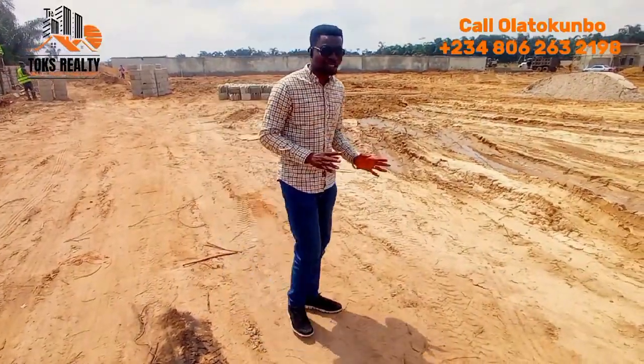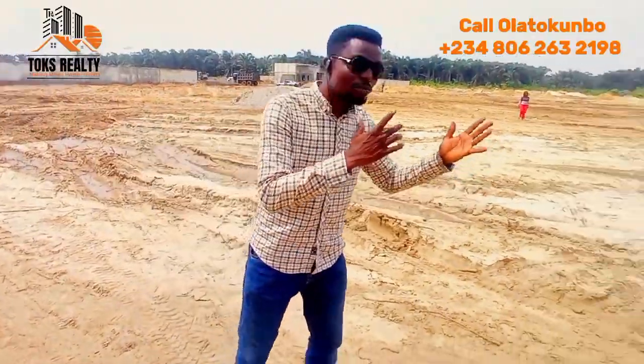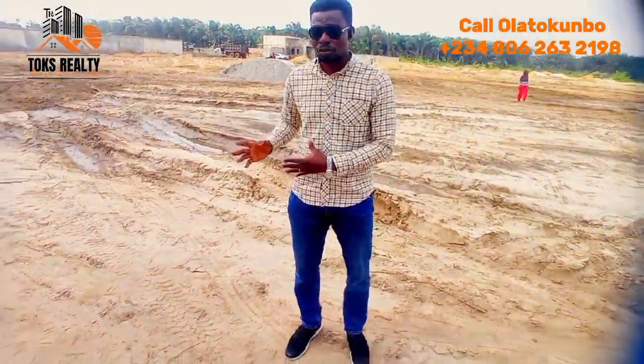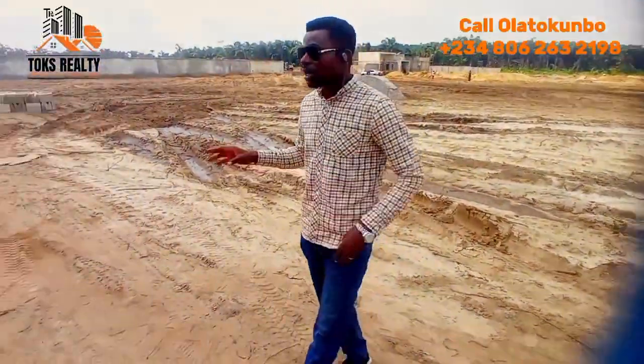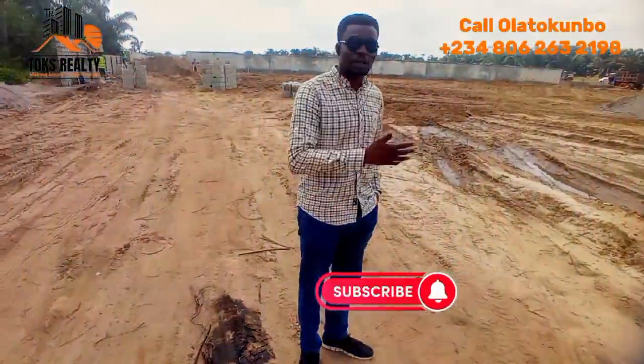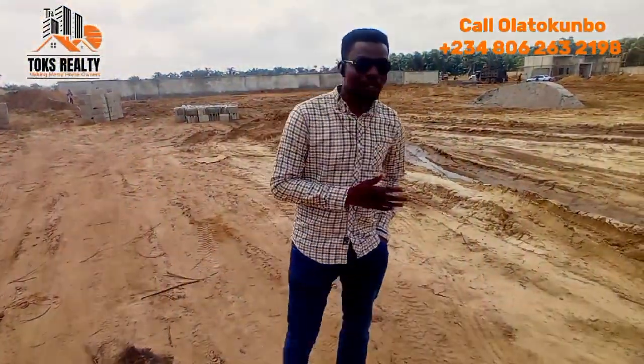That is why, as a smart investor, you need to position yourself around this vicinity so that when everybody will be making their bulk of millions in the future, you won't just be watching — because you have already positioned yourself. I'll be taking you around so you can see what we have here. I'll be introducing to you this estate located in Bedroom Lekki.